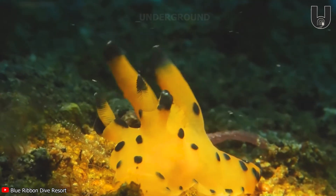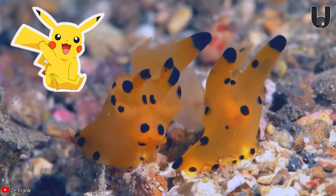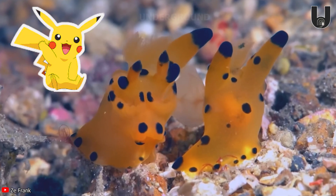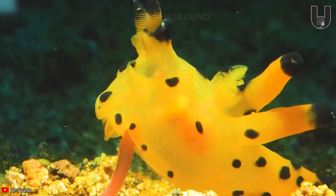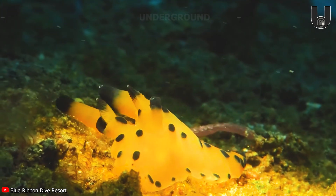Wow, it's real-life Pikachu! Actually, this is the Pikachu Nudibranch, a sea slug named for its resemblance to the Pokemon character Pikachu. This species belongs to the Polyceridae family, featuring a translucent yellow body with black-edged gills and tentacles.